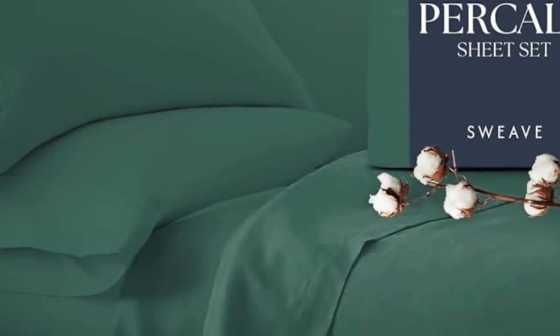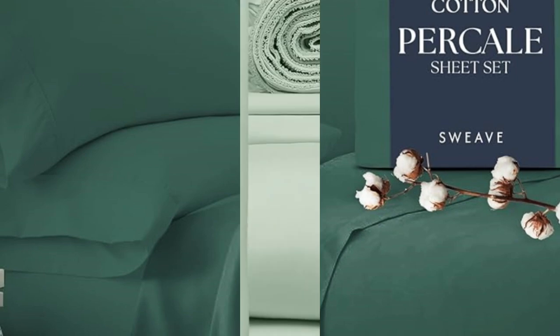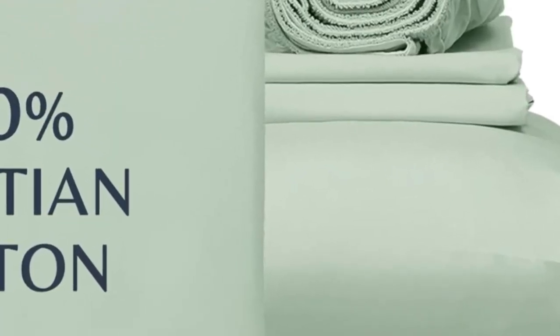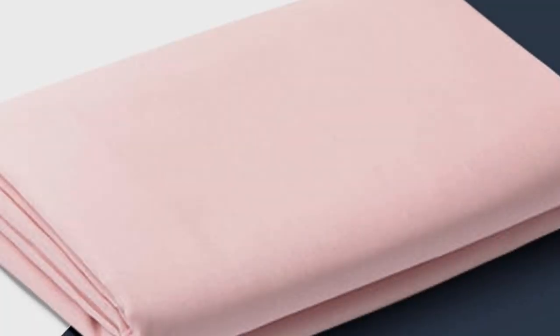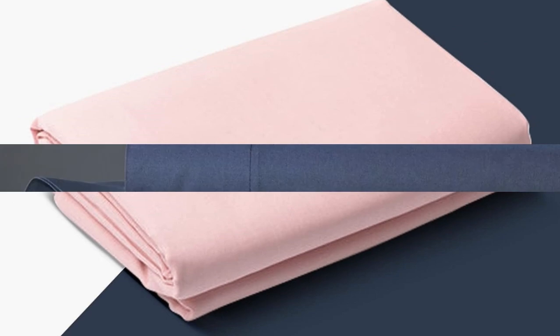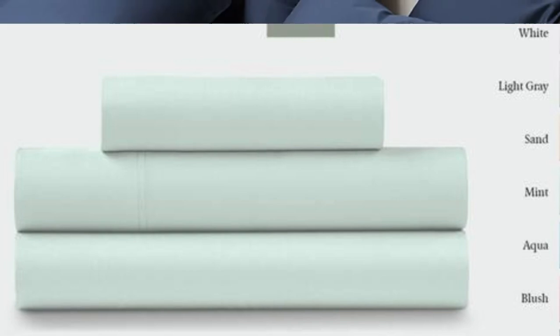One tester especially loved the traditional percale feel, saying: "I like these sheets better than the ones I usually use. They feel like the sheets used on my bed when I was a child — soft, comfortable." Our experts also appreciate that this set is certified Made in Green by Ecotex, meaning the set doesn't contain any harmful chemicals and is made in a safe, socially responsible, and environmentally friendly facility. Just note that these sheets may take a few washes to soften and exhibited some mild shrinkage in our laundering tests.